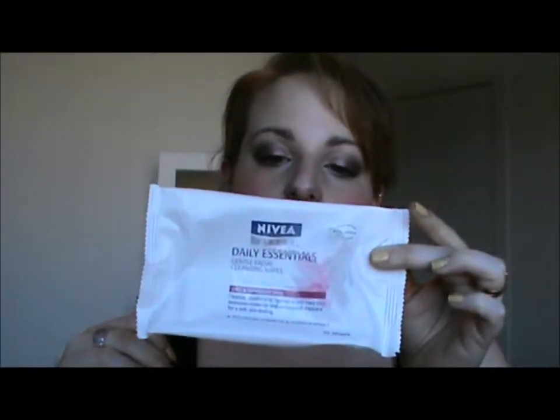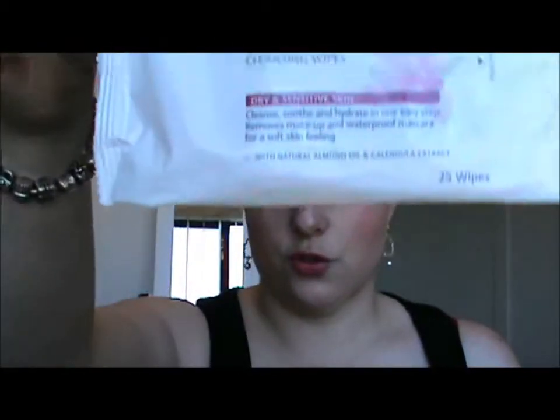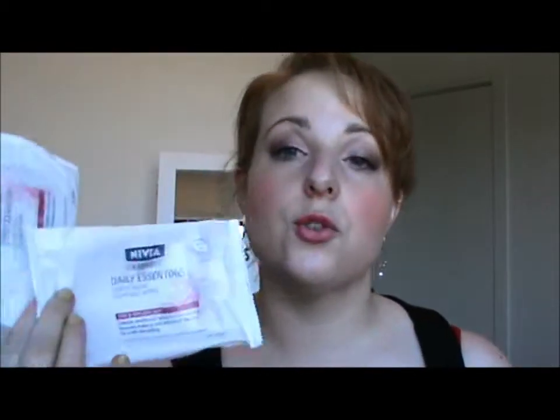Next one — well, it's two, but they're the same thing. If you saw my skincare video, you know that I do like the Nivea makeup removal wipes. These are the dry and sensitive ones. I always repurchase these. At the moment I'm using the Johnson & Johnson one, but I sort of switch between the two. I love them and will repurchase them again.